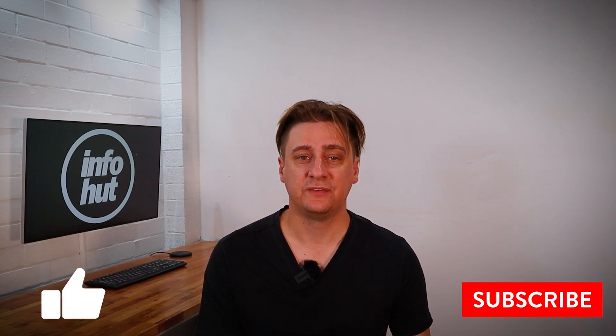Hope this helps and hope this puts your mind at ease. I've always got tips — please like, please subscribe, and if there's any questions, drop a comment below. Cheers!